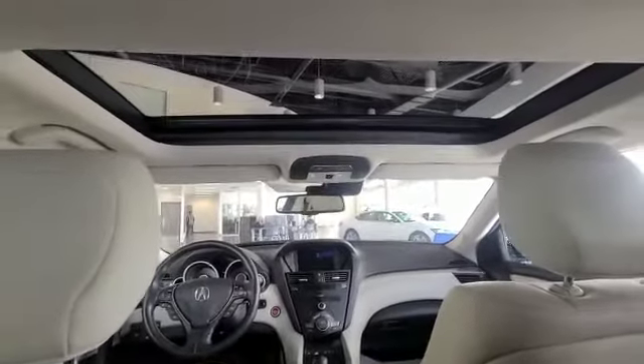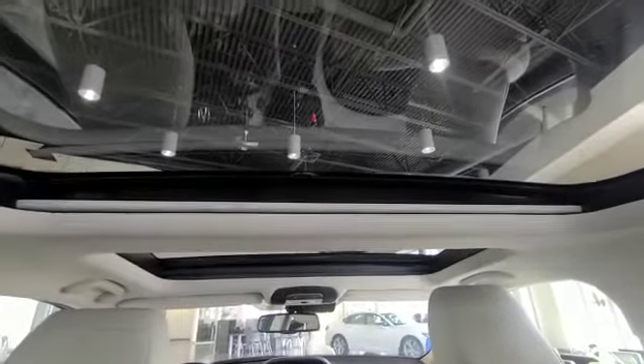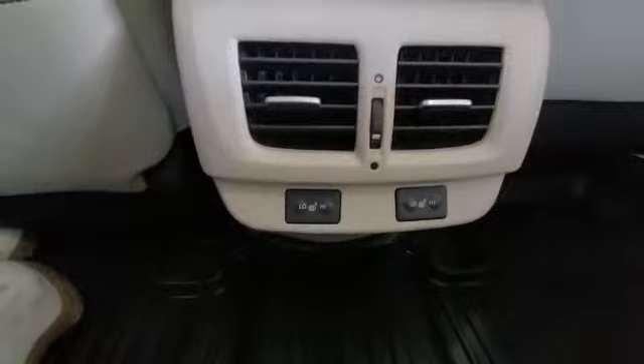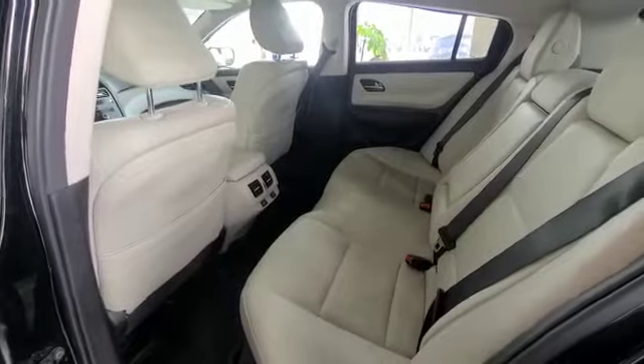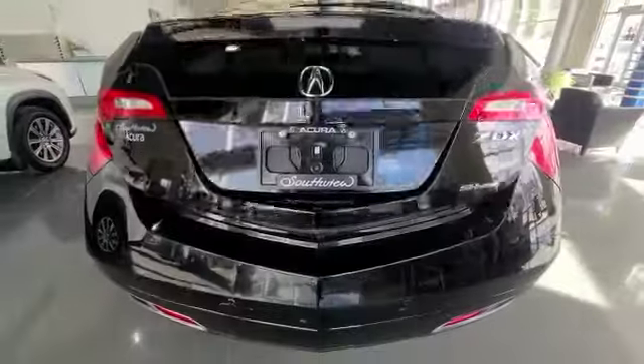As you can see, you have a nice sunroof that goes all the way to the back here. You do get some nice heated seats at the back as well, and everything looks like it's in fantastic condition.